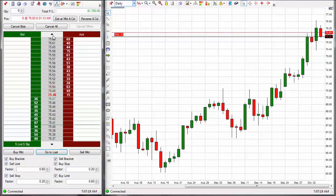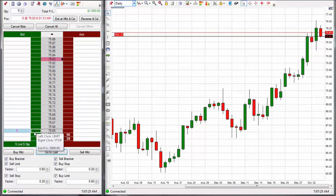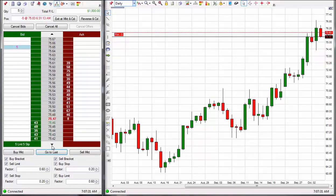I've adjusted the stop. Entry is at $75.83 short and my stop is now set to $75.65 to lock in some ticks. It's based upon the code. Looks like it's going to go down anyway.